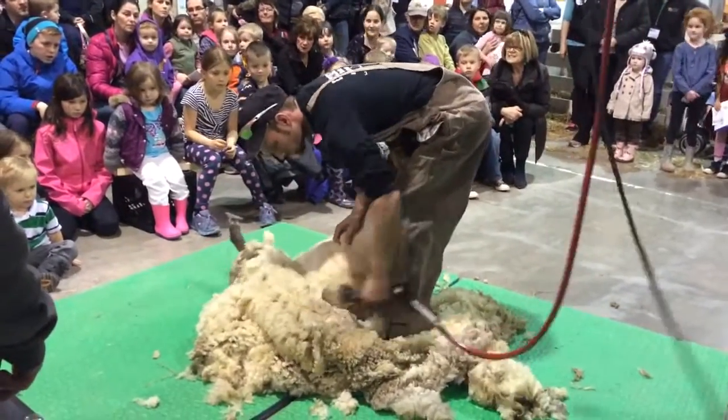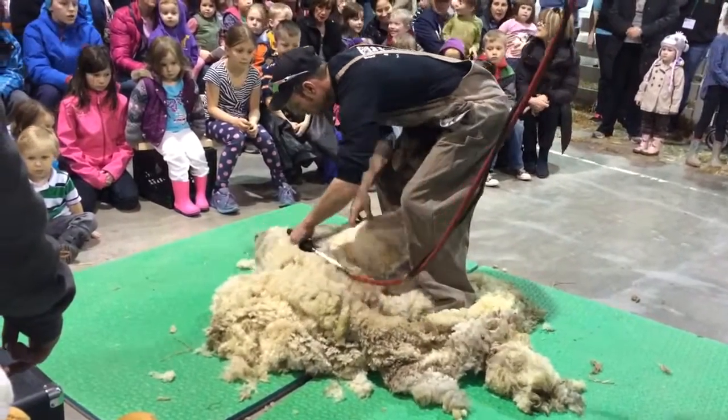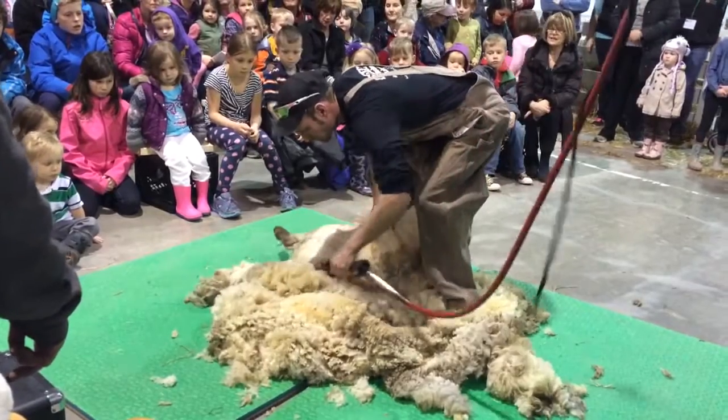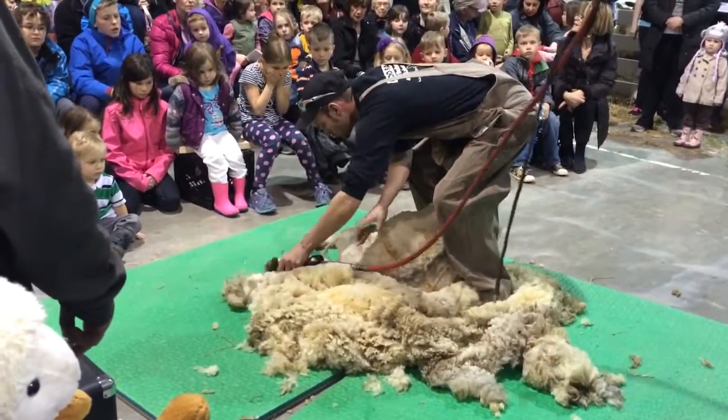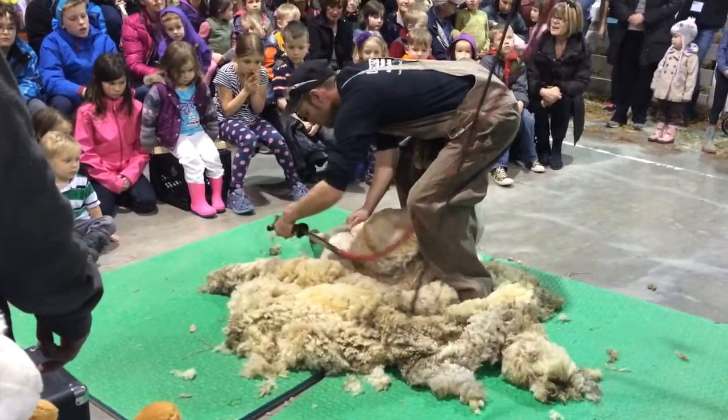It runs down to the last few blows. They call it a blow when you run the machine across the animal — the fewer blows you do, the faster you're done shearing it. You're always glad to get the last one done, get the sheep out of the way, and get on with the next one. And Brad's doing a really nice, clean job on this.